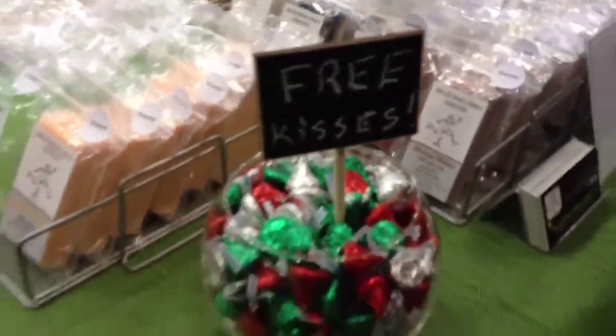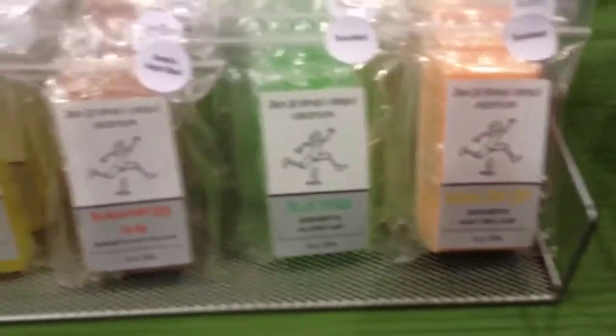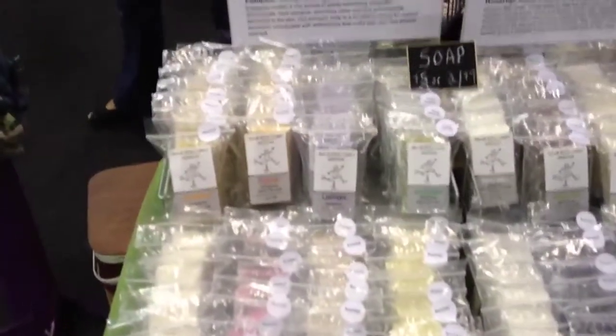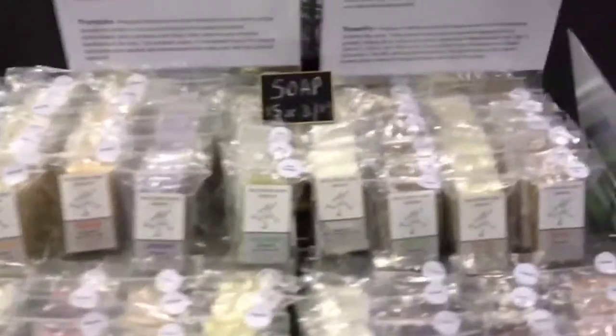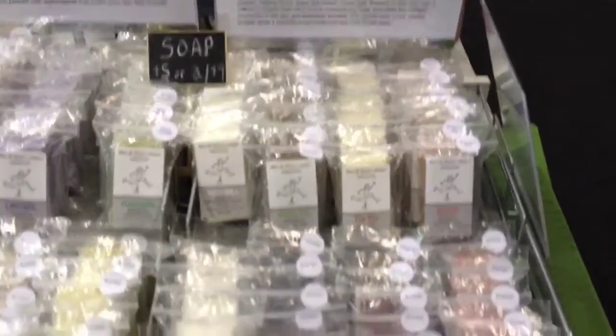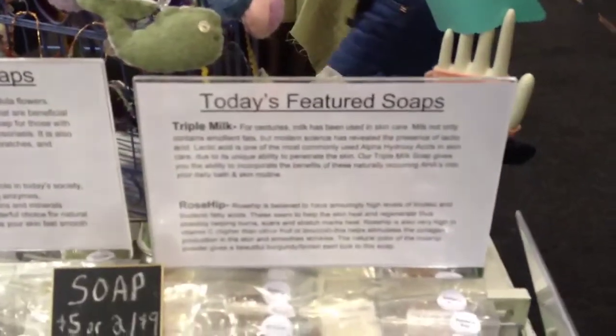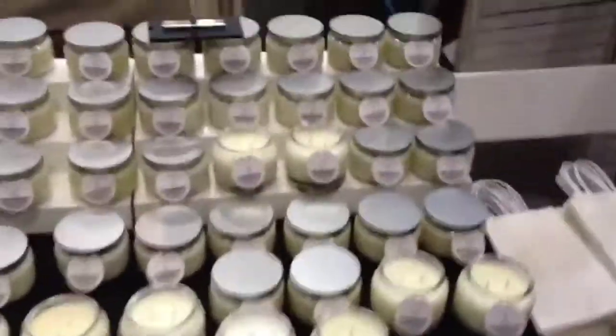We have our soaps and everyone really loved them. We added — I don't know if I'm going to show it — but we added a 'today's featured soaps' sign about the soaps that we have.